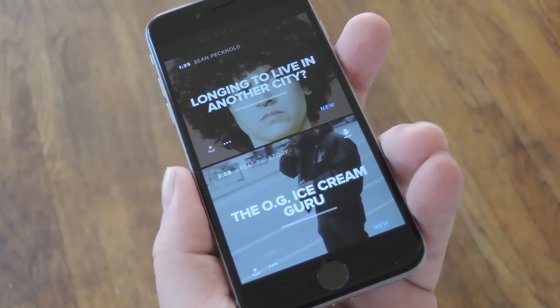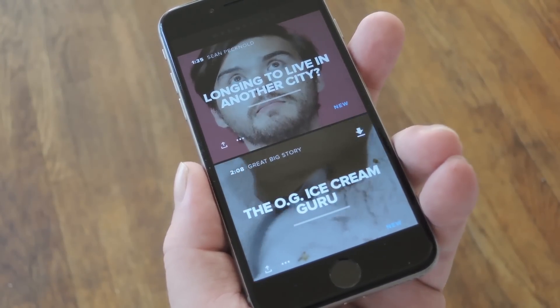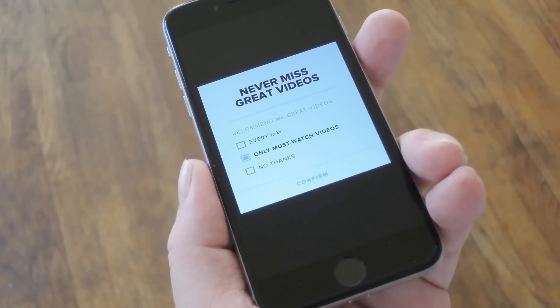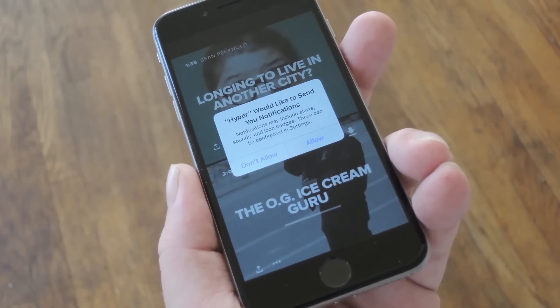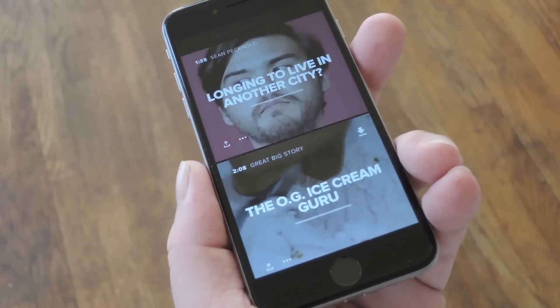Next up, you may want to turn on the notification feature so you don't miss any videos. To do that, start by playing any video in the list, then swipe down to dismiss it. From here, you'll be asked how frequently you'd like to be notified of new videos. Select one of these options, then press confirm. Right after you do that, the system will ask if you'd like to let this app post notifications, so press allow on this popup.